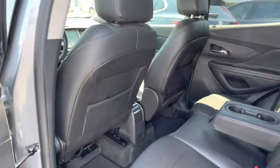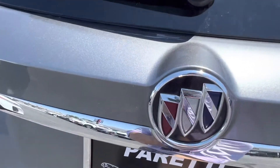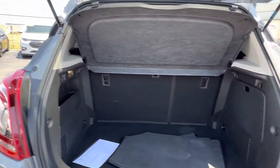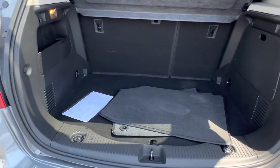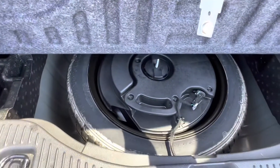Last but not least, we are at the trunk of the vehicle. Popping open the trunk, we can get a good look at that Buick emblem and see that even with the Encore's compact design, we have plenty of storage space inside the vehicle. And just below your fabric mats, you have your spare tire.